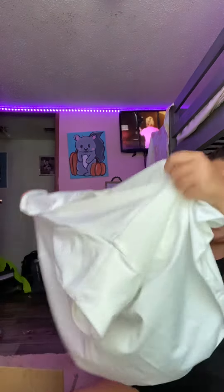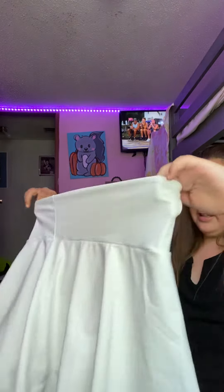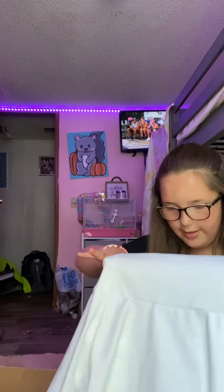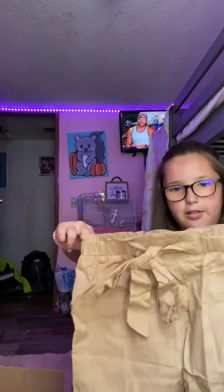And then we have this, it goes with my bathing suit — it's like some shorts and a built-in skirt, really cute. And I have these shorts, really cute, they're kind of stretchy, not really.